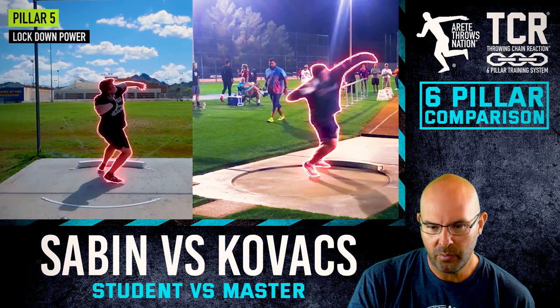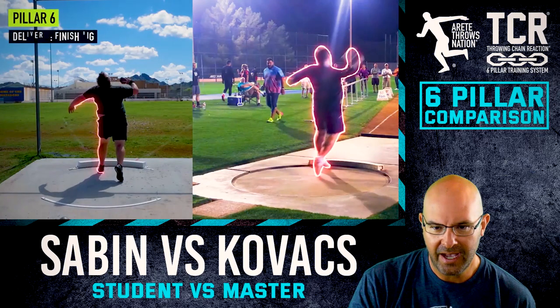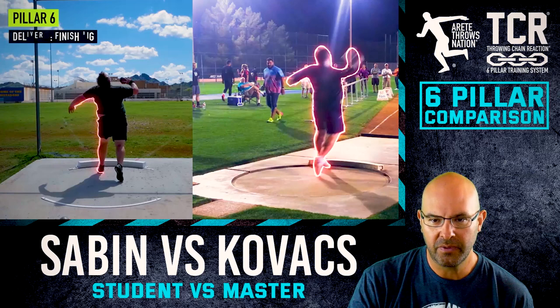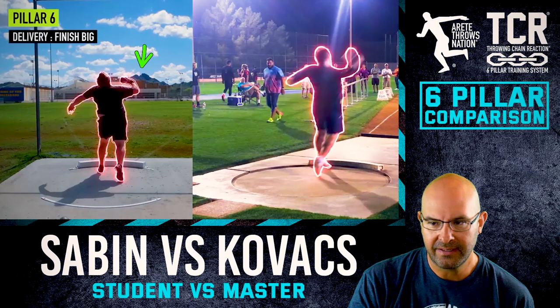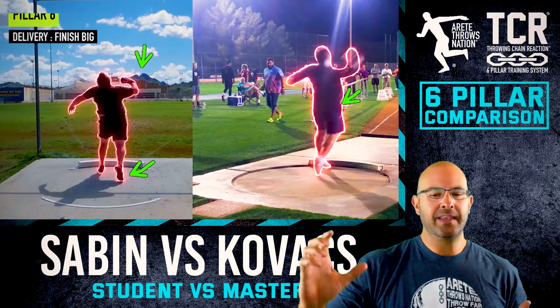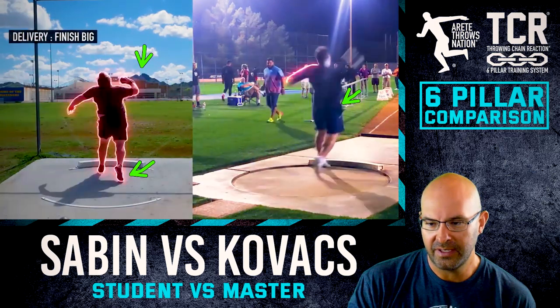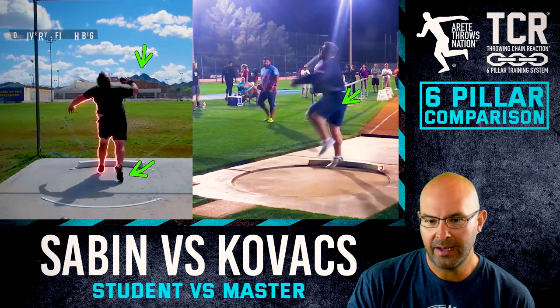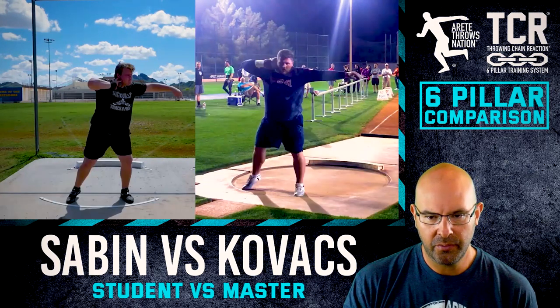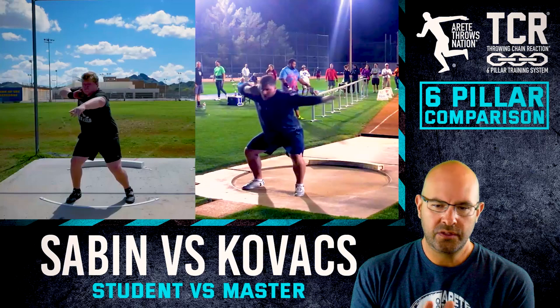As we finish up and go into delivery, you're really going to see the difference: this athlete was converting from the glide, and you can see he's doing a nice job, but you'll notice he's lost contact. Joe really punches the hip through and the arm is striking through the shot. You're going to see the chest and the hip coming through a little bit more on the elite, with that big follow-through.